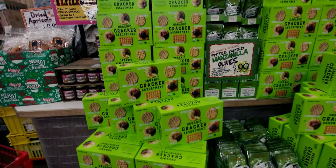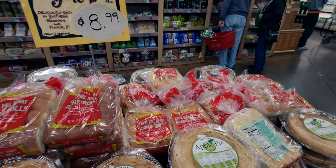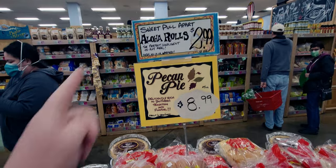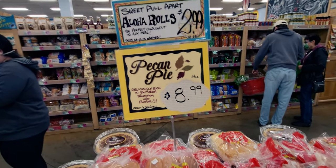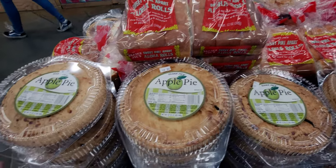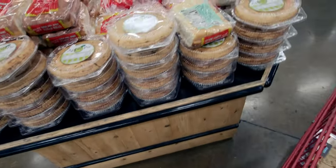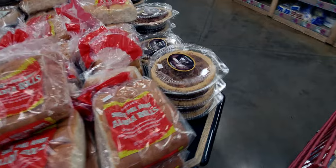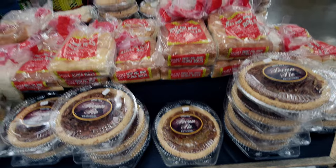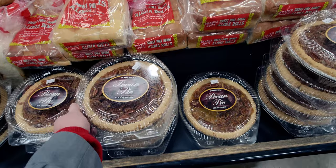In the desserts they have pecan pie for $8.99 and aloha rolls for $2.99. There's also apple pie — that looks delicious — it's $6.99 and serves seven. And here is the pecan pie.